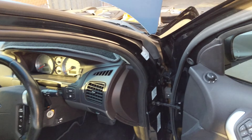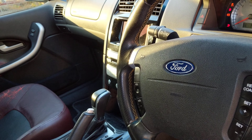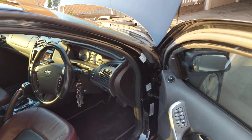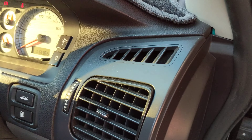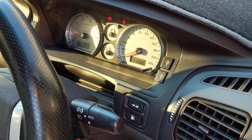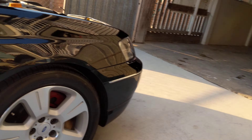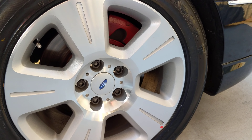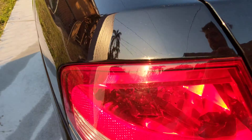I'll start her up. Runs real nice. Had the transmission serviced, diff bushes done with new diff bushes, new brake rotors all around, painted calipers red. The exhaust is dumped — it's before the rear axle.